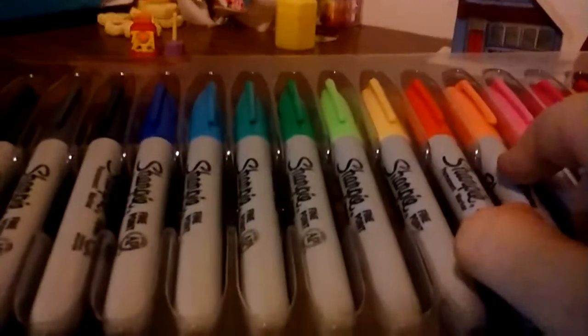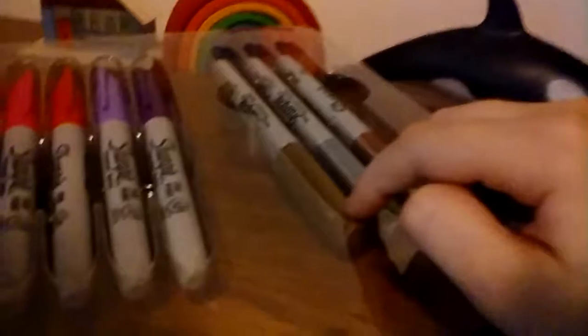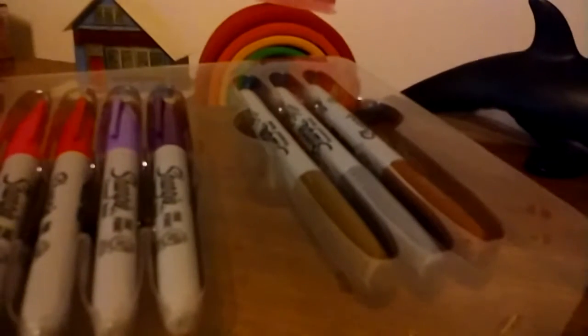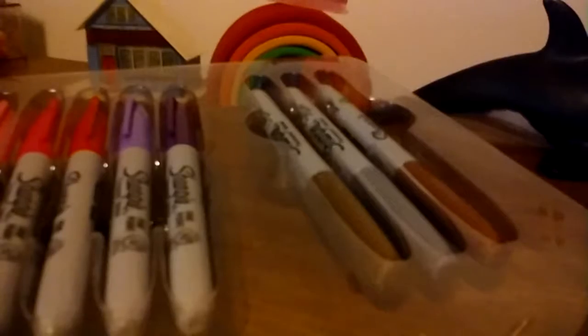Then there's black, gray, black blue, blue-green, light green, yellow, orange, light pink, pink, red, light purple, purple, and then we have brown, golden, and silver. It's super duper cool, and I want to do something real quick with one of these.